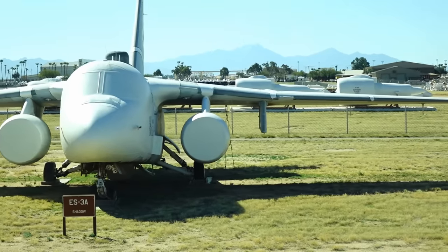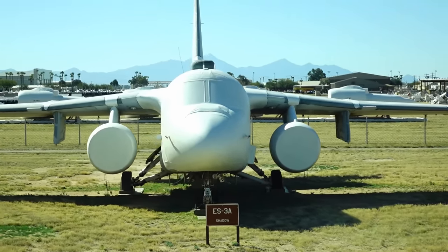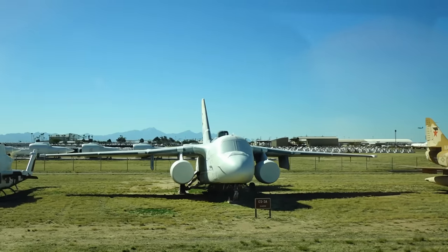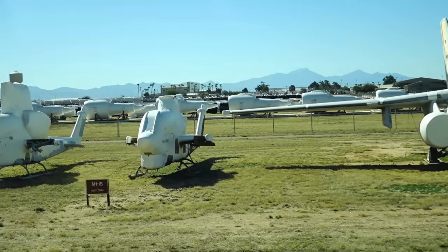You can see the ES-3A there — the Shadow. Notice that gray box in the center up on the wing line — that was a jammer. It's no longer being used; we use the F-16 as our jammer airplane now. Coming into view at three o'clock you'll see our helicopters — the first one is a Huey Cobra gunship.